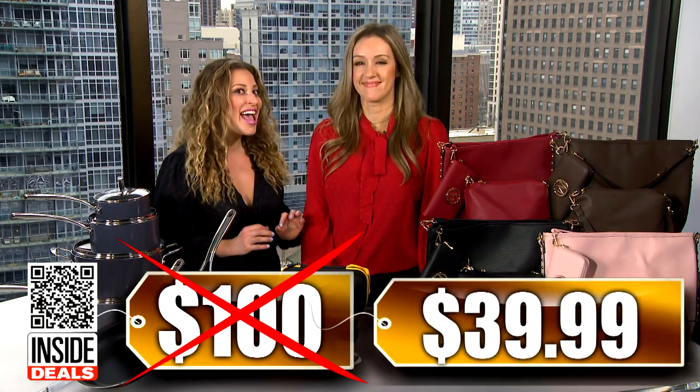We've seen this sell for as much as $100, but our price is just $39.99 — that's 60% off.